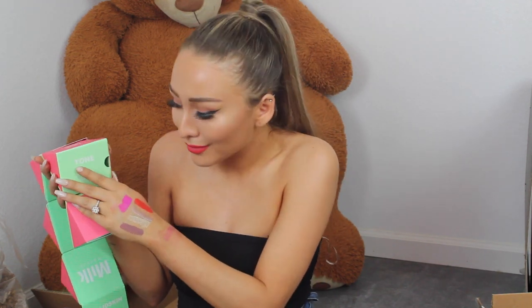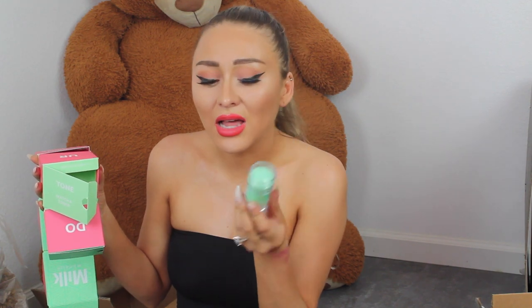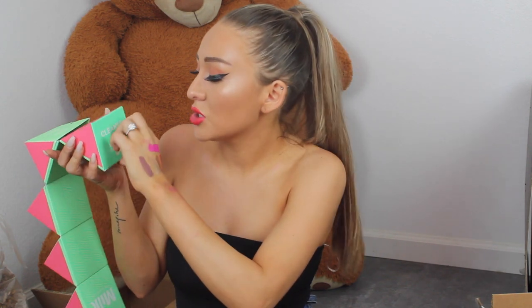Then we have a Matcha Toner — this color is so pretty. I need a nail polish this color. I've never tried it before but it doesn't smell like matcha. Then there's a Matcha Cleanser — this one is actually a darker green. Let me smell this one. It doesn't really smell like matcha but it does smell really good. I appreciate products that smell good. It kind of smells like watermelon. Then you just roll it up — it's travel friendly.